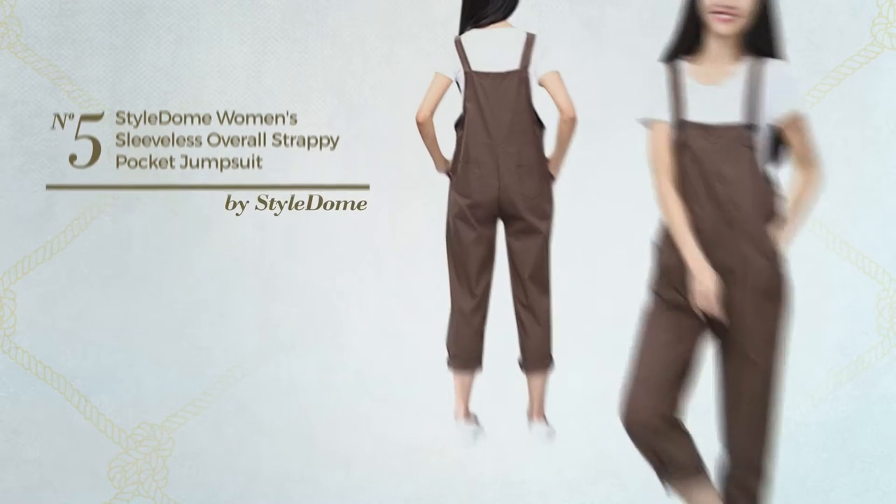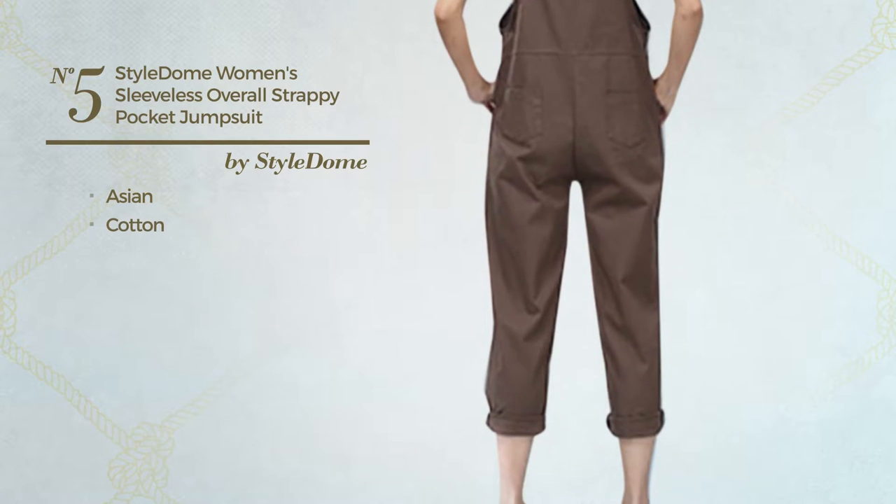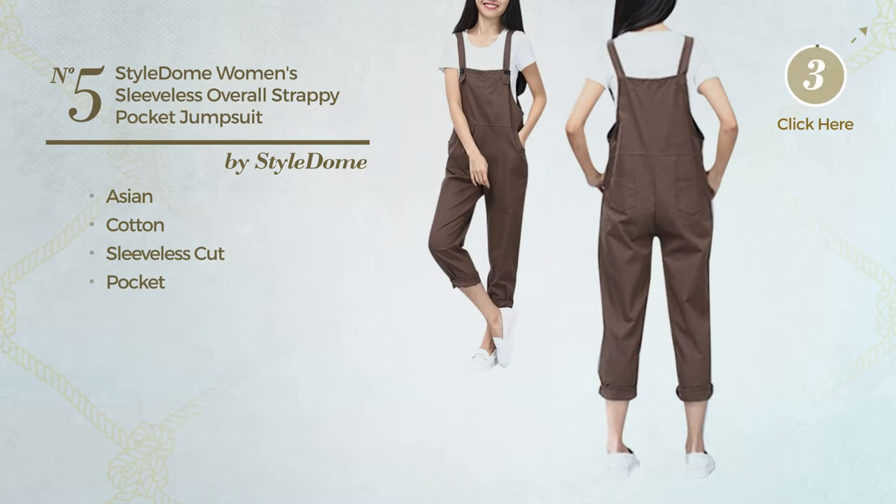Number 5: Featuring an Asian design, crafted from cotton. This jumpsuit includes a sleeveless cotton pocket. Available in 3 other colors.